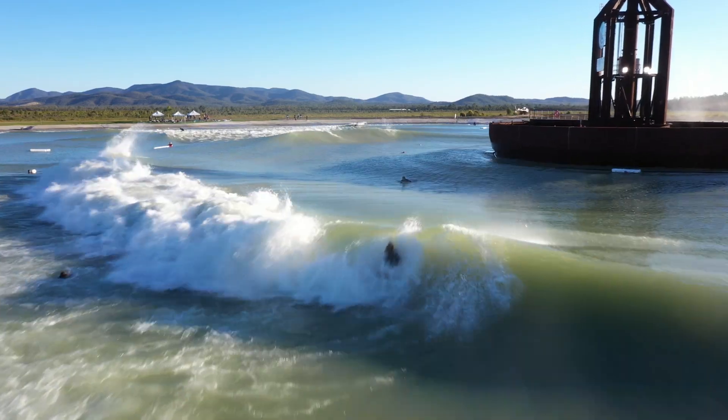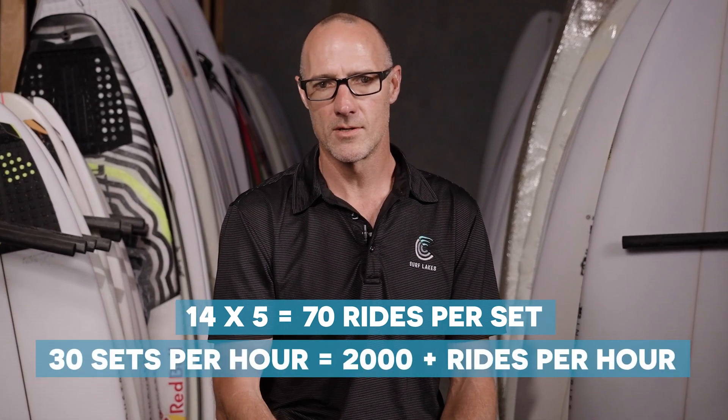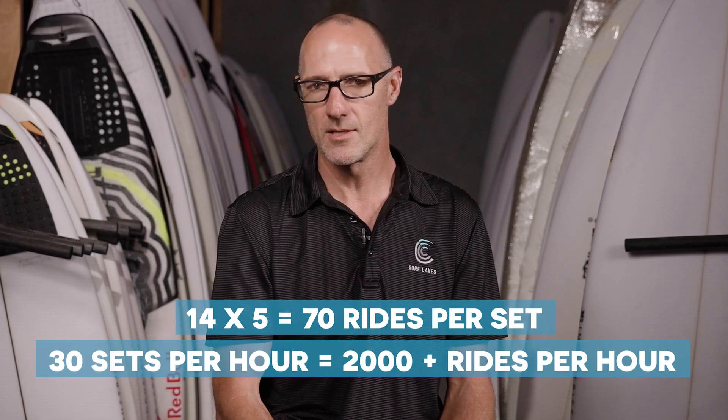When we create a swell, you can have up to 14 people ride that swell line. We have our main breaks with a left and a right on every single peak, and then we have beginner waves on the inside. So at any one time, 14 people can ride a swell line, and we can do five swells in a row. And when you multiply that out, it's a lot of people.